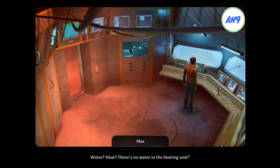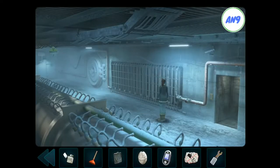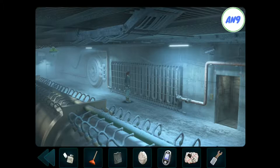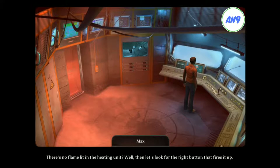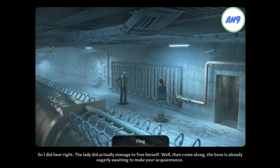Water? Heat? There's no water in the heating unit? I hope that was the right switch. So, that should have been it. There seems to be enough water in it now, but the radiator is still not heating up. There's no flame lit in the heating unit? Well, then let's look for the right button that fires it up. So, that should have been it. Damn it! Needle, look out! So, I did hear right. The lady actually managed to free herself. Well, then come along. The boss is already eagerly waiting to make your acquaintance.